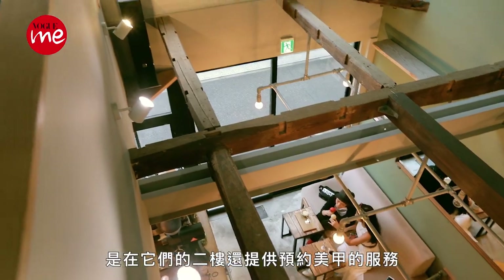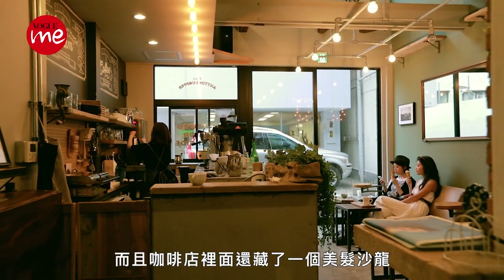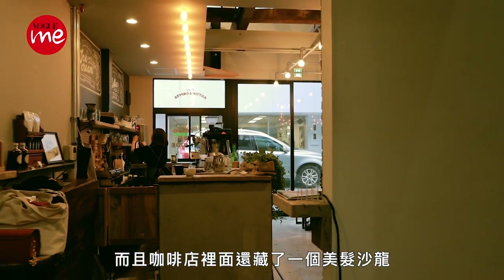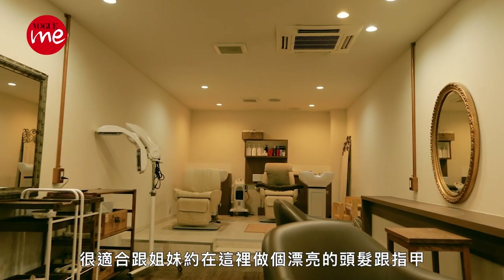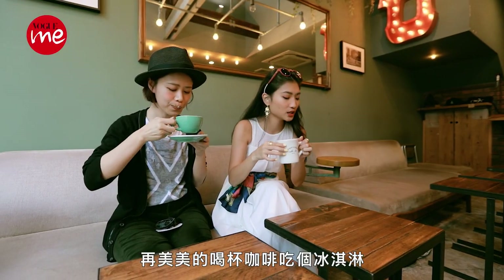其实在东京巷弄里就会藏着很多很有个性的咖啡馆，外观水泥建筑带点工业风格，加上绿色墙面与落地窗带来的自然光，随便拍都很有FU。除了咖啡豆是他们家自己烘焙的，网路上很多人推荐一定要吃的就是他们家的手工冰淇淋。他们的二楼还提供了预约美甲的服务，咖啡店里面还藏了一个美髮沙龙，很适合跟姐妹约在这里做个漂亮的头发跟指甲，再美美的喝杯咖啡吃个冰淇淋。